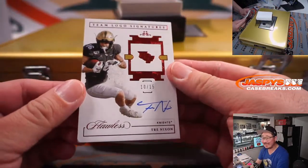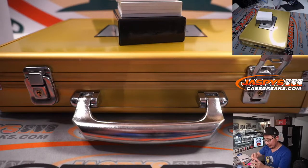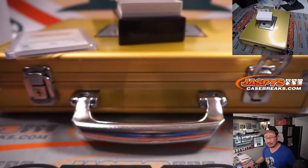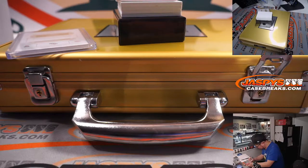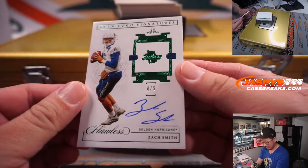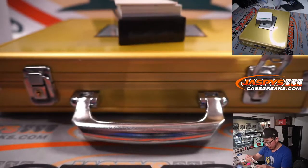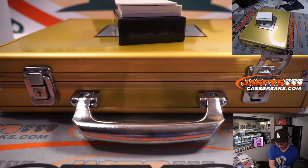10 out of 15 — Trey Nixon. Patriots — and that'll be for Gale, last spot mojo. Four out of five — Zach Smith, team logo signature. Not Zach Wilson, but Zach Smith. Zach Smith is in the none category, so we don't know how this works.